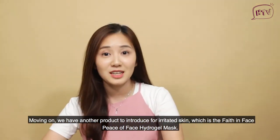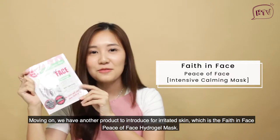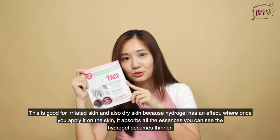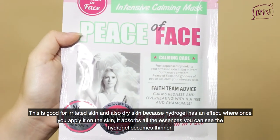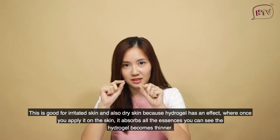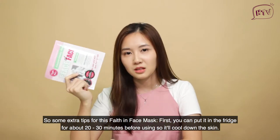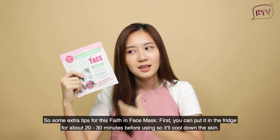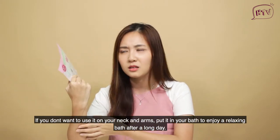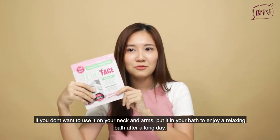We have another product to introduce for irritated skin, which is the Fave in Face Piece of Face Hydrogel Mask. This is good for both irritated skin and dry skin because hydrogel has an effect where once you apply it, the skin absorbs all the essence and the hydrogel actually becomes thinner. Some extra tips: first, you can put it in the fridge for 20 to 30 minutes before use to cool down the skin. Second, after use, any remaining essence can be applied on your neck and arms, or even added to your bath for a relaxing soak after a long day.